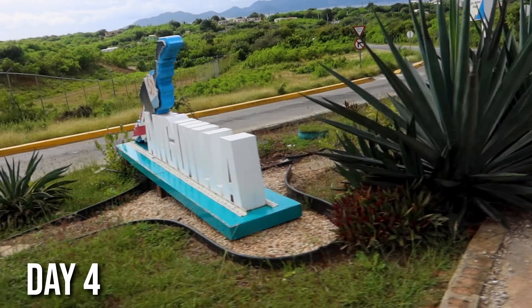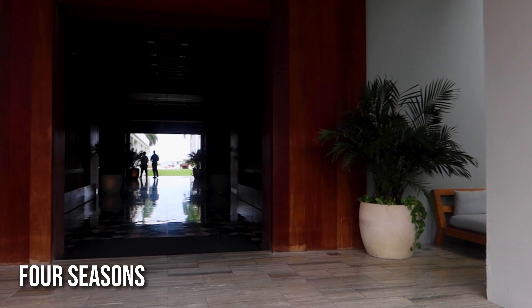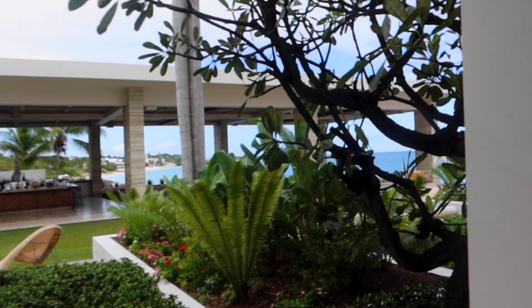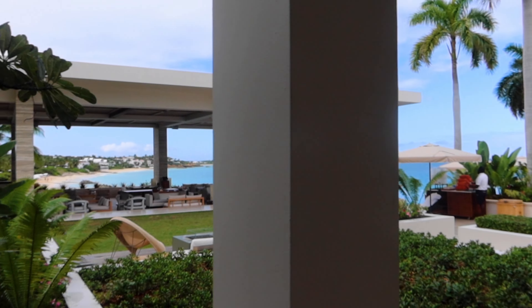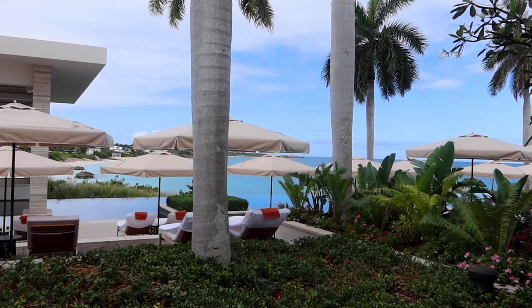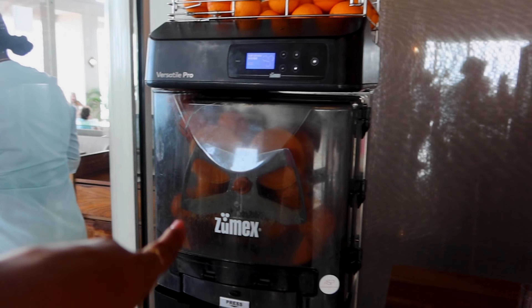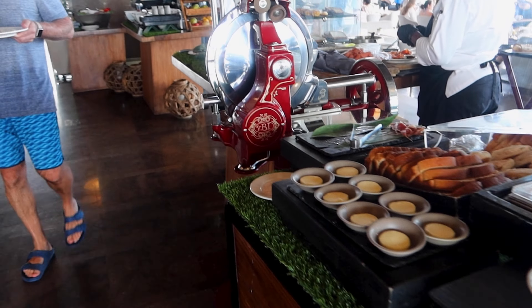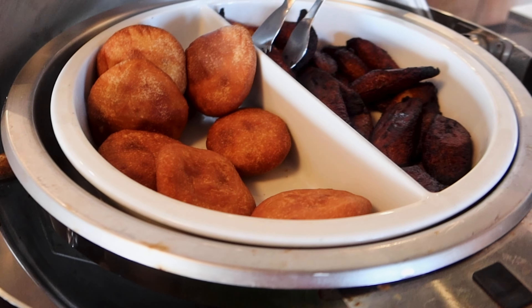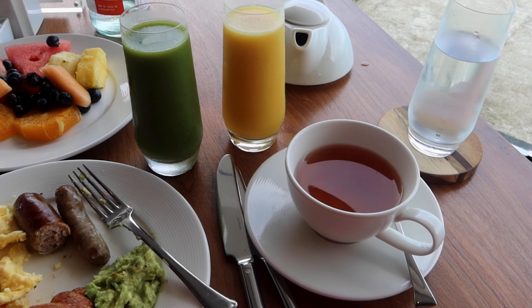I just want to explore for a living — I want to go everywhere in the world. First things first, we had to hit up the Four Seasons and get some breakfast. This hotel is jaw-dropping. I was going to stay here but decided to just stay in Saint Barts — it's not that far, you can travel back and forth. I love that they also had some local food like johnny cakes and plantains.